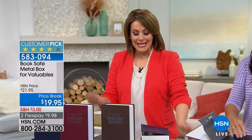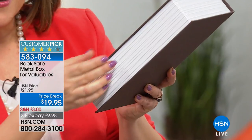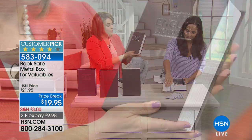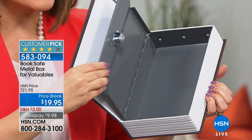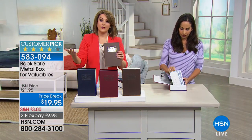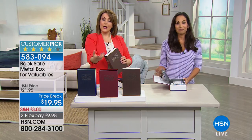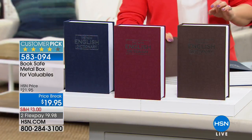I like how subtle it is. You pop it open — you will get your set of two keys, it is a metal safe inside, and today it's on a special price break of $19.95. It's $10 on a credit card FlexPay. Remember, FlexPay is for everyone at HSN — a convenient way to break down your purchase into monthly payments. The brown is the most popular, but we also have the rich red and the rich navy blue. Your item number is 583-094.